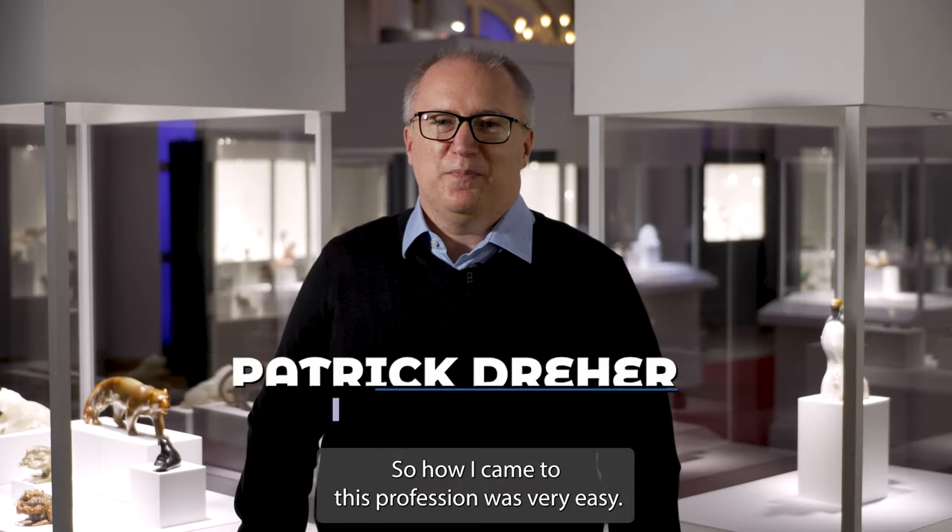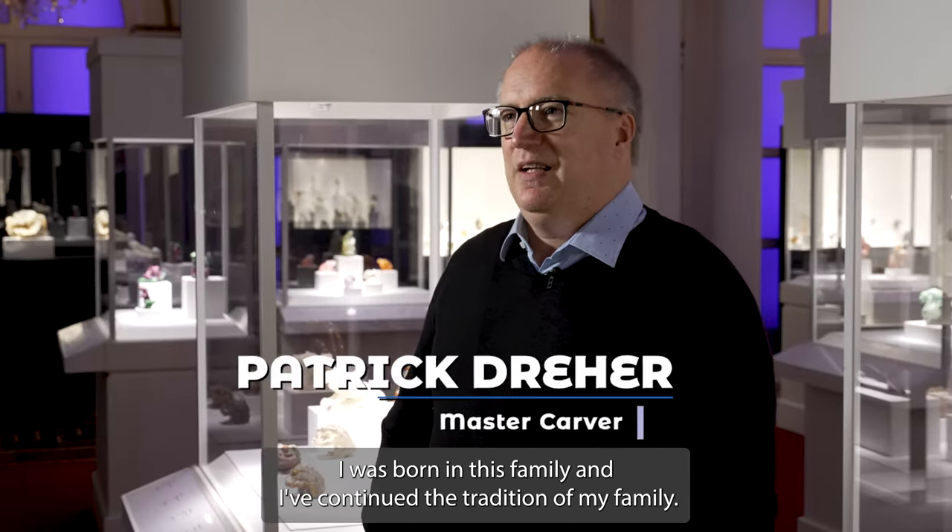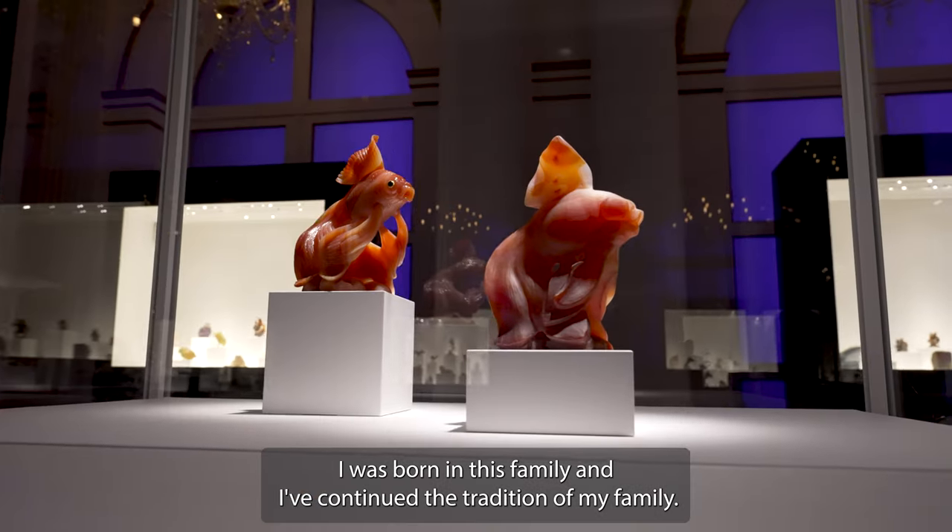How I came to this profession was very easy. I was born into this family and I've continued the tradition of my family.